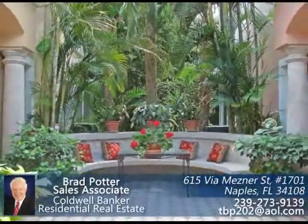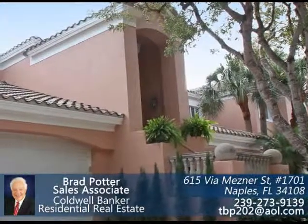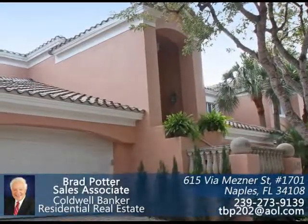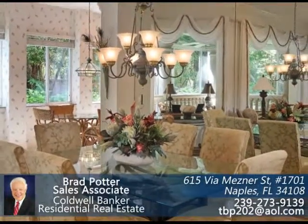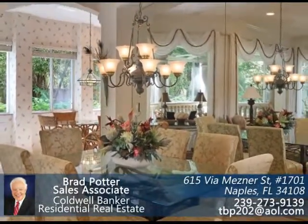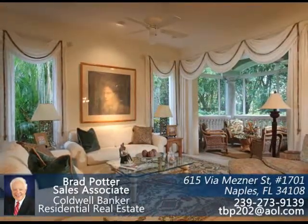This is a tastefully designed and appointed elegant former model residence. This meticulously maintained first floor end unit is in a quiet location. It offers an array of upgrades including crown molding surrounding 10-foot ceilings, new 24-inch porcelain tile flooring, and upgraded carpet.